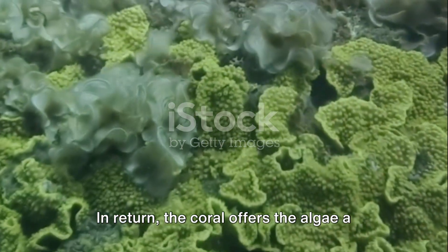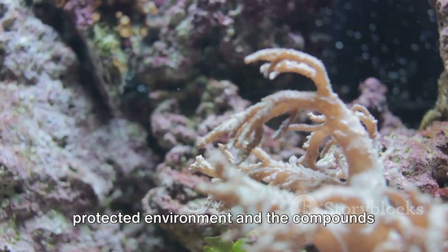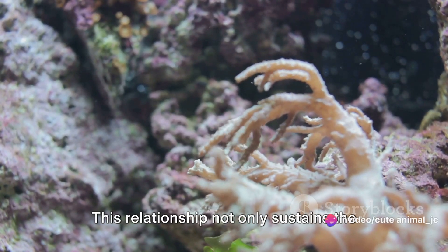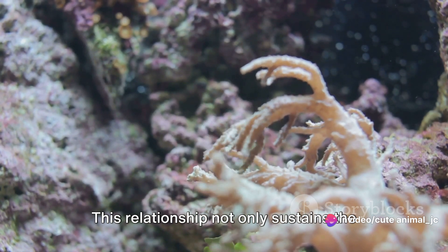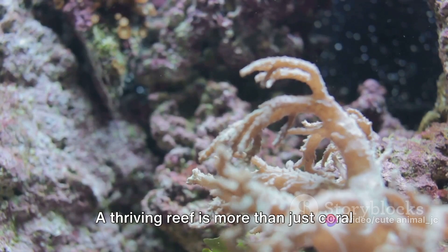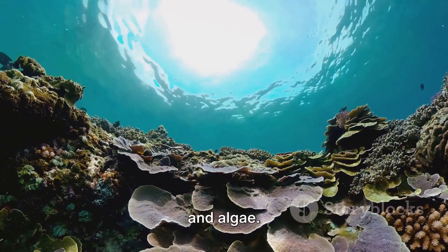In return, the coral offers the algae a protected environment and the compounds necessary for photosynthesis. This relationship not only sustains the reef, but also gives it its dazzling array of colors.